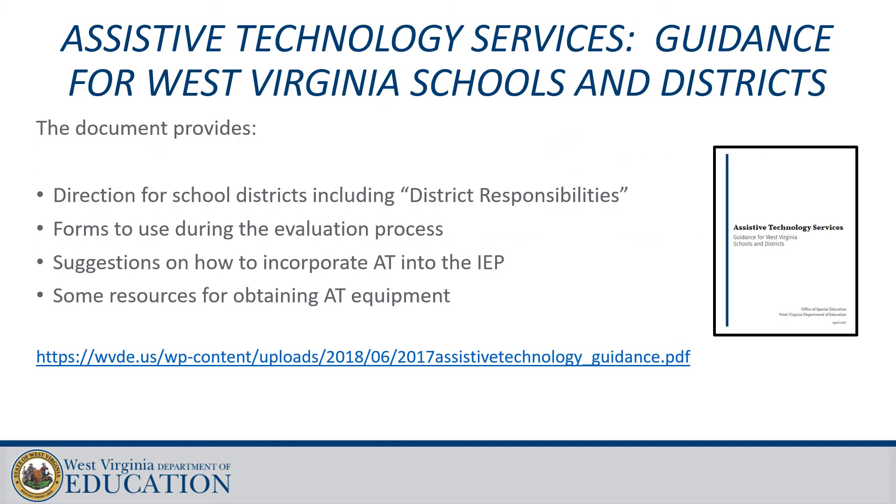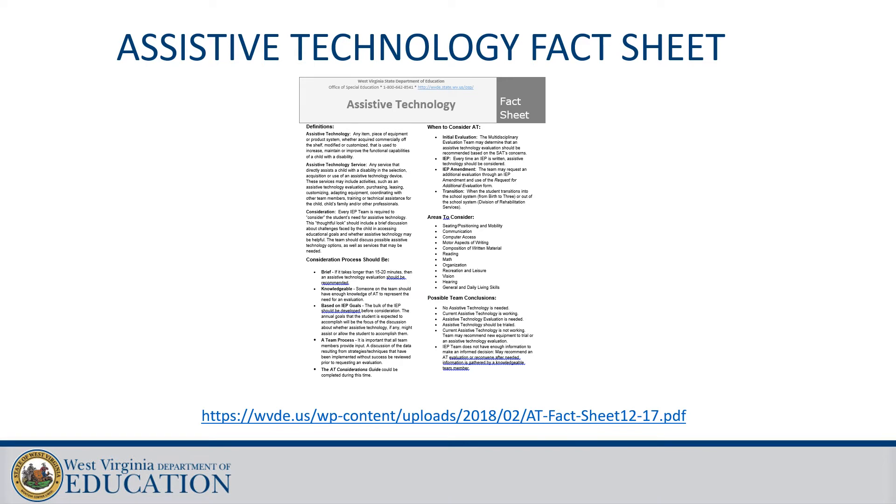We have an assistive technology guidance document which includes information regarding district responsibilities, forms for the evaluation process, suggestions on how to incorporate AT into the IEP, and frequently asked questions — available online at the link on this page. We also have an assistive technology fact sheet available online to assist in explaining AT to parents and staff.